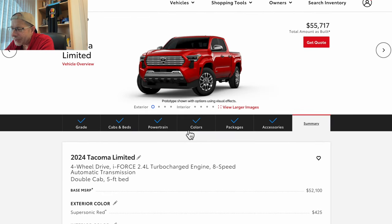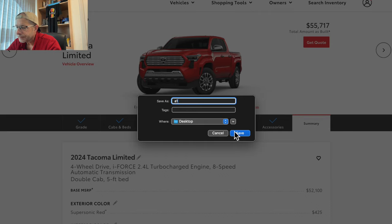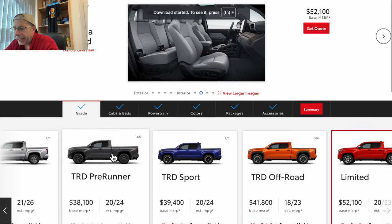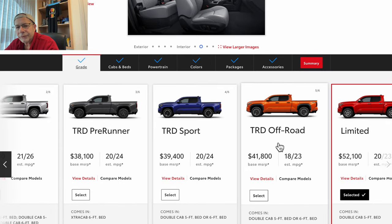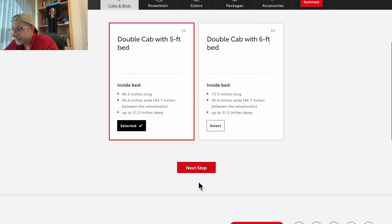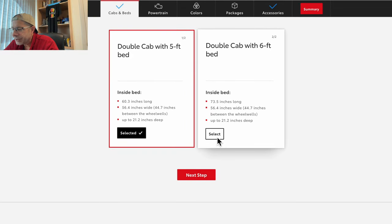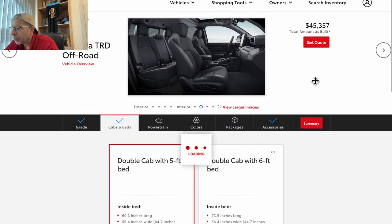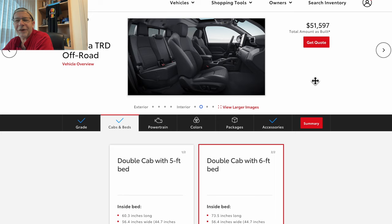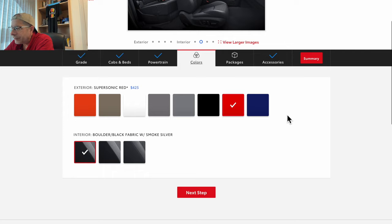I don't think $55,717 is the most expensive one we can build — I think we can do better. Let's go back and try the TRD Off-Road. I'm curious to see if we can get the TRD Off-Road even higher. Base price is $41,800. I'm selecting the double cab but going with the six-foot bed — the long bed — which puts us at $51,597. Only one engine option: 2.4-liter four-wheel drive eight-speed automatic.